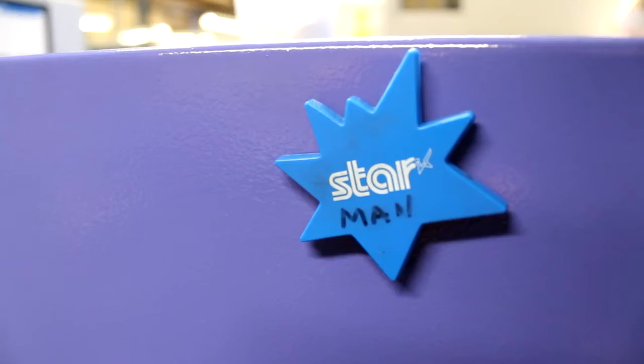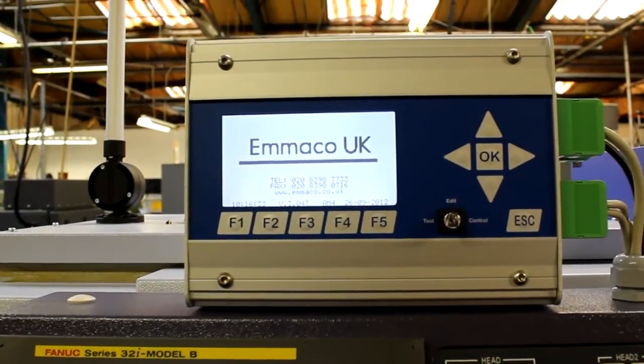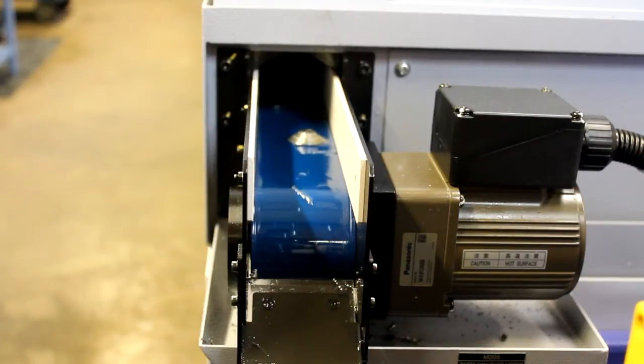But we are now starting to use them to do F1 components as well. The capacity is obviously so high compared to the machines we are currently using that we can generally clear up most of the supercar work in two to three days a week. That gives us two days a week we can use for other things, so we are gradually introducing F1 components onto those machines as well. And they are doing as good a job, if not better, than our current machines, and the speed of them is much higher.